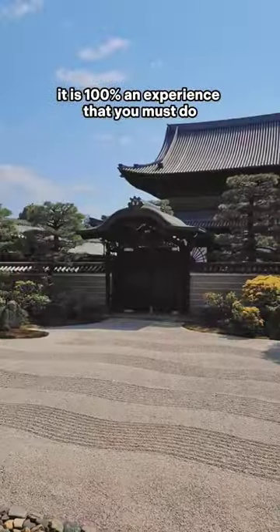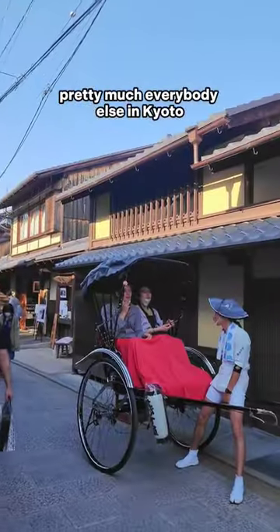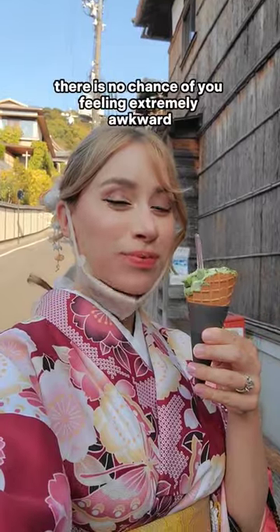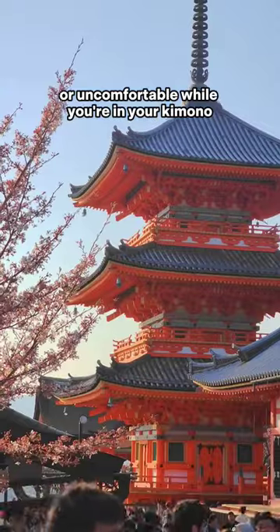It is 100% an experience that you must do, and on top of it, pretty much everybody else in Kyoto is wearing kimono as well, so there is no chance of you feeling extremely awkward or uncomfortable while you're in your kimono.